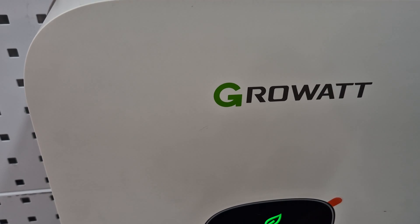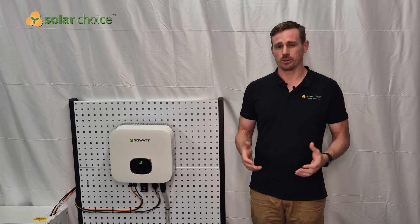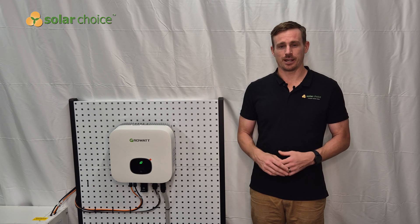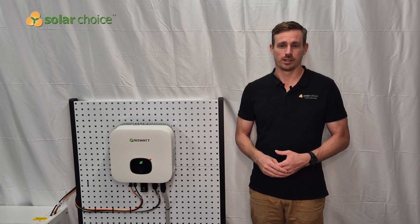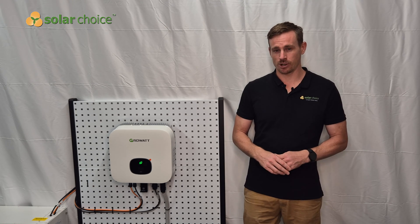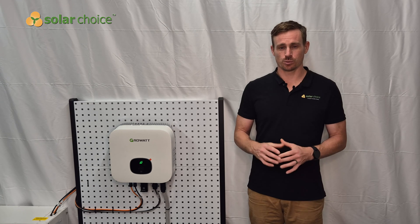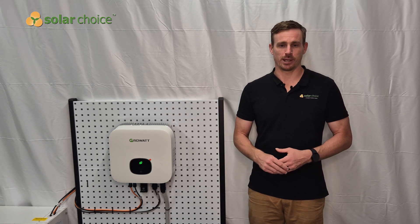Based on feedback from Solar Choice customers on our website, Growatt have received 121 customer reviews and have a score of 4.45 out of 5. That's a good score, not quite as good as some of the European brands for solar inverters which are around 4.7 to 4.8 out of 5, but certainly overall positive feedback from customers.